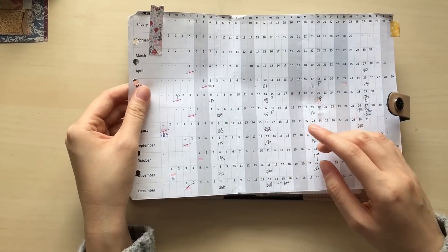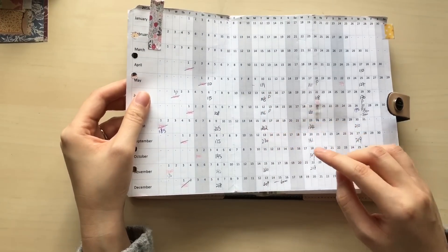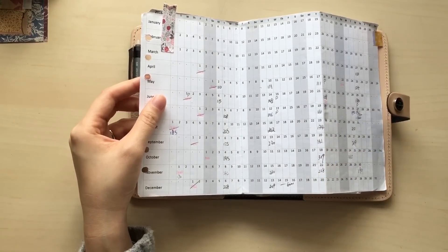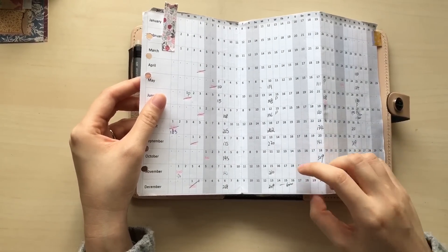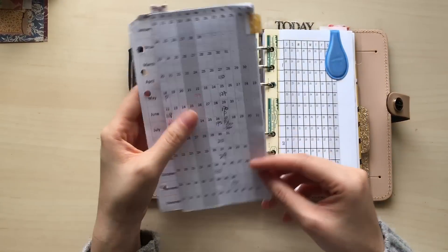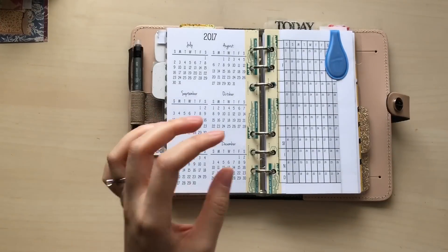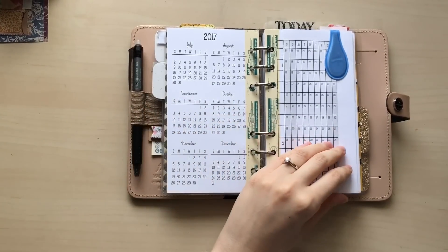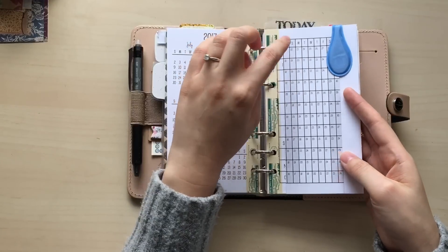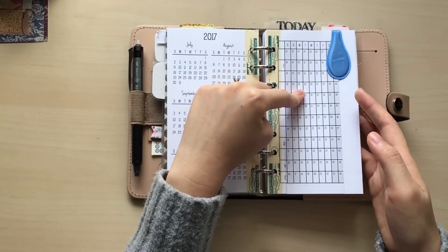I also jot down personal days like my period and check down a number for the tips I receive each week, because I need to pay tax at the end of the year so I need to track how much I earned in tips. I'll basically do the same thing in the yearly pull-out calendar for 2017.